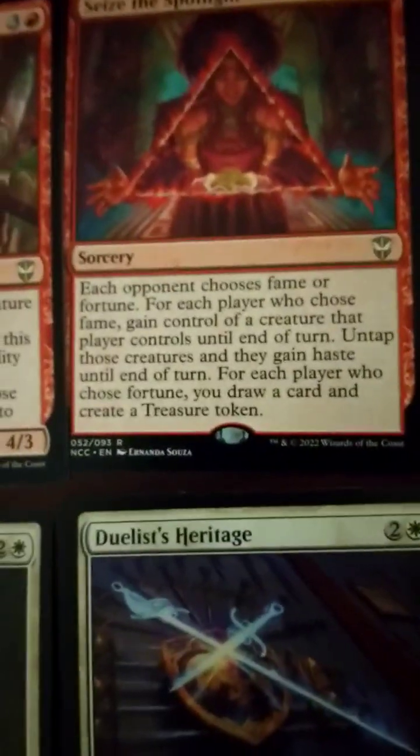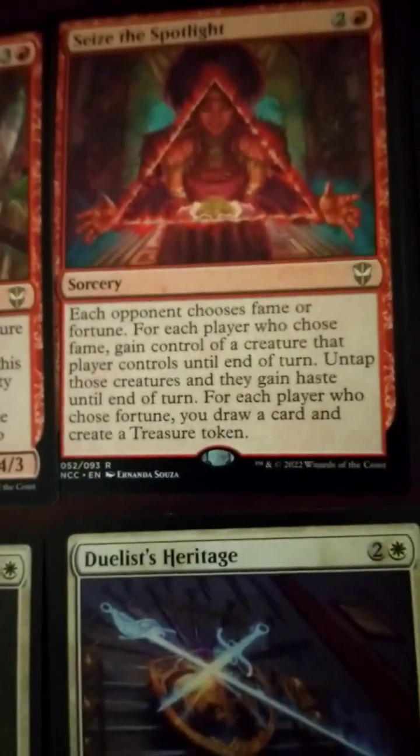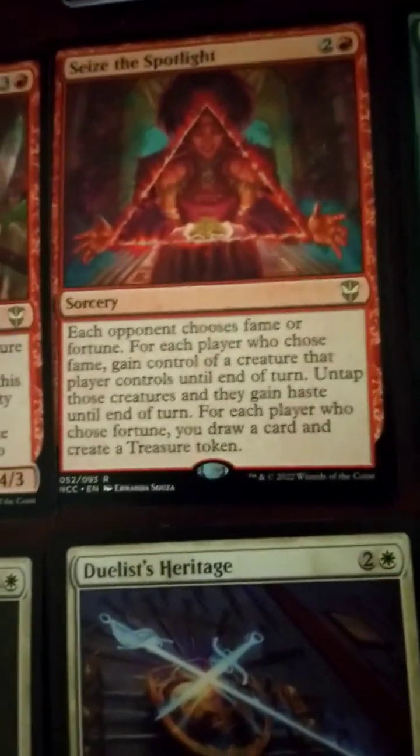Seize the Spotlight — for each opponent, choose fame or fortune. For each who chooses fame, gain control of target creature that player controls until end of turn, untap it, and it gains haste. For each who chooses fortune, draw a card and create a treasure token.